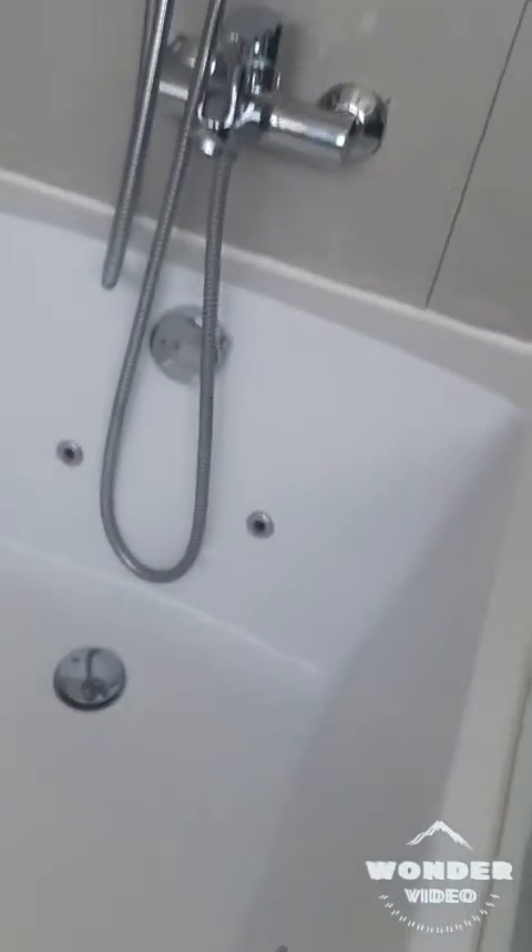We're back at our VIP room — it smells so nice. We got the jacuzzi over here, we're gonna use it tonight. Let's look at this sink and toilet.